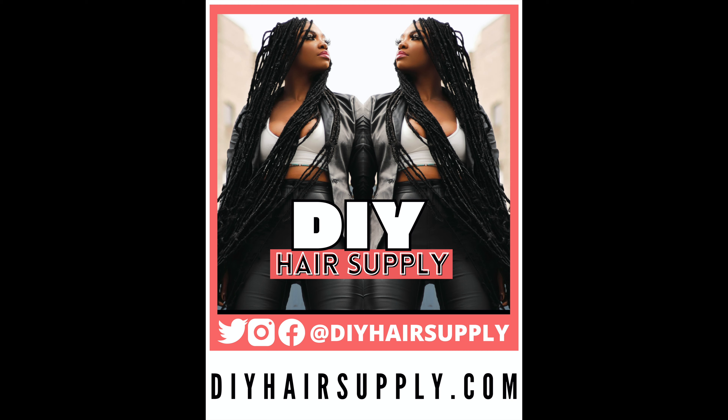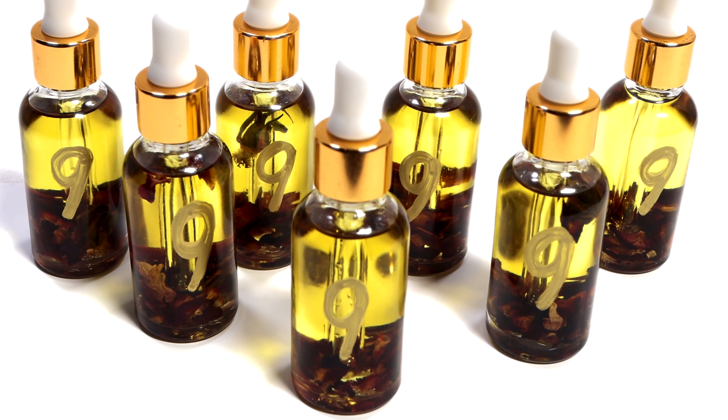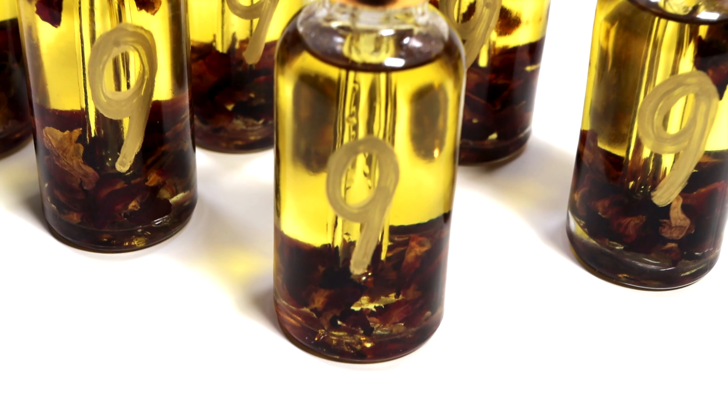Leave some butterflies in the comments so I know you stopped by. Until next time, take care of yourselves, take care of each other, take care of your hair, and get you some of them oils — they're very affordable and the shipping is free. Bye.